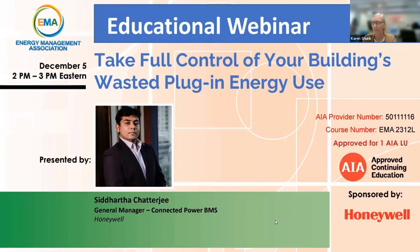Thank you for joining us for the latest installment in the EMA webinar series. We run these the first Tuesday of every month, and I would like to thank Honeywell for sponsoring this month's webinar.